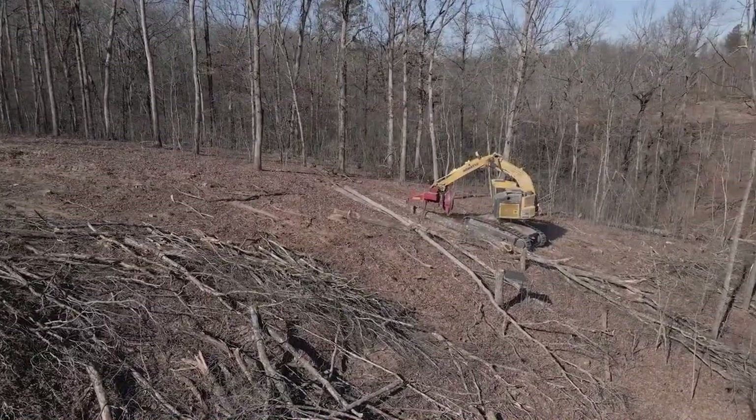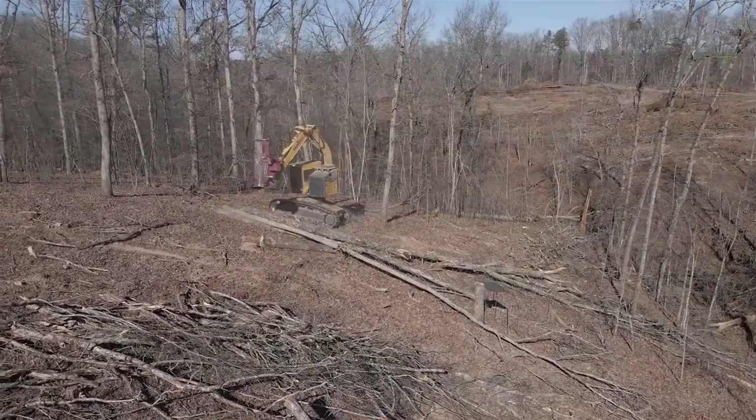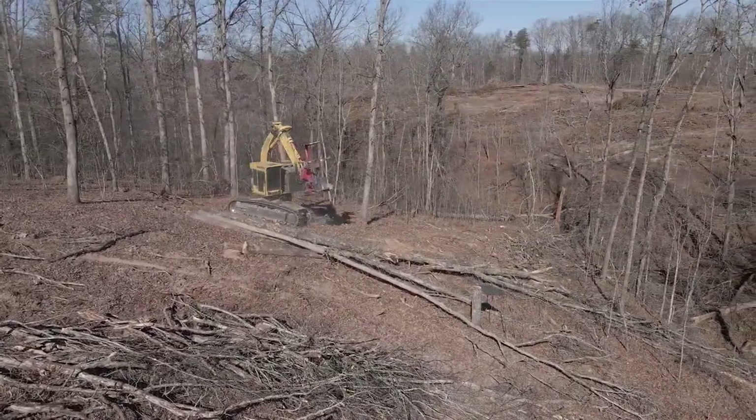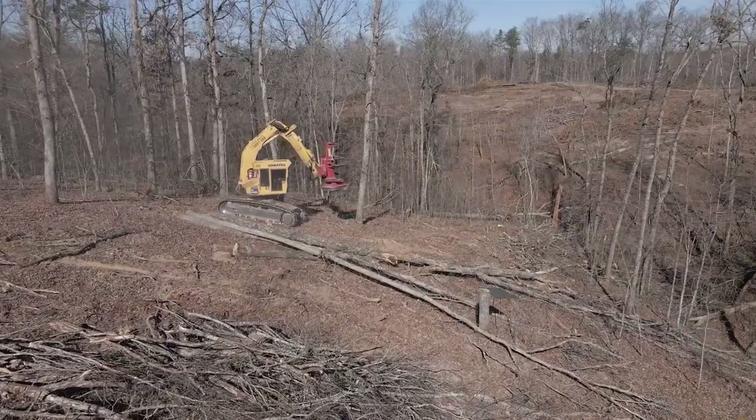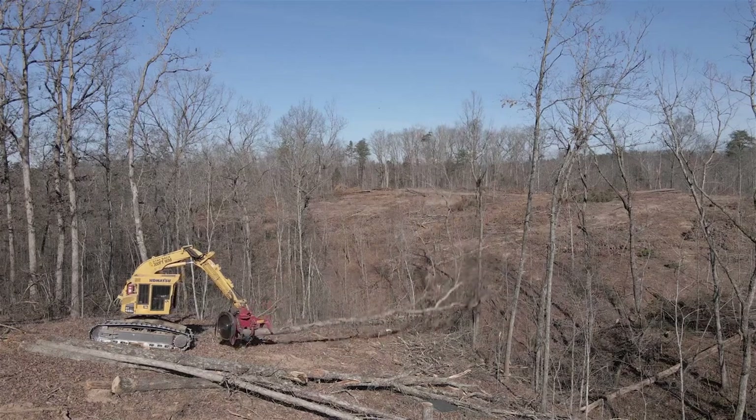Here, a feller buncher, a piece of mechanized logging equipment, is seen carefully operating around trees that are retained in buffers, according to the Kentucky Forest Conservation Act, best management practices, and good logging practices.